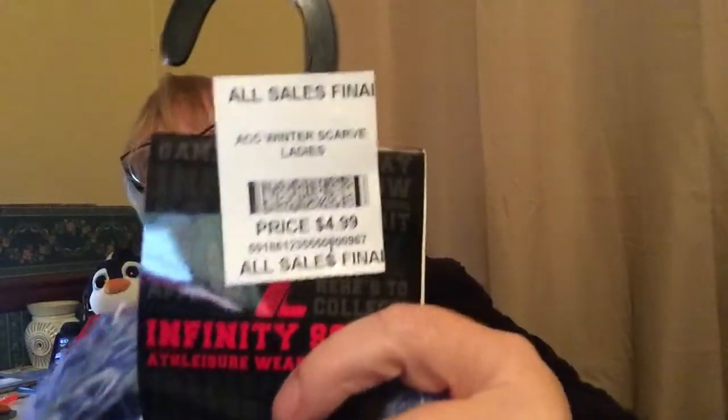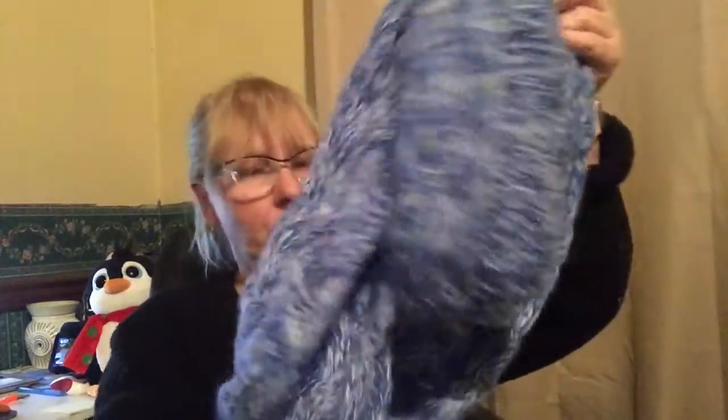I paid $3.75 for this — the odd price is because they had a 25% off sale yesterday. This is a really cute infinity scarf in University of Kentucky colors, which happens to be my team. Sad news: it only sells for about seven or eight dollars, so I get to keep it.